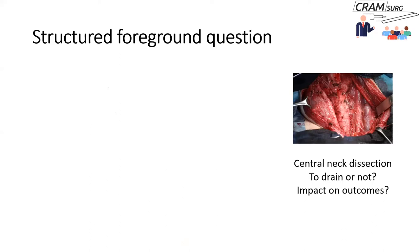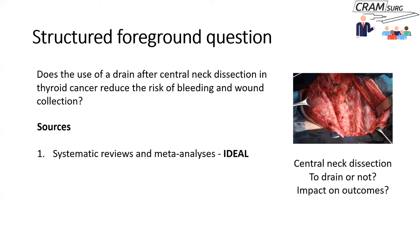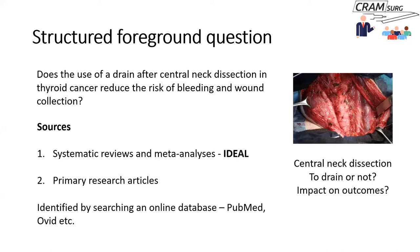For a foreground question, the question needs to be very clearly structured. For example: does the use of a drain after central neck and thyroid surgery reduce the risk of bleeding and wound collection? To answer this, you might look for a systematic review and meta-analysis — that would be ideal — but often there isn't one, and you're left looking at primary research articles that specifically focus on the question. You identify these papers by searching one of various online databases.